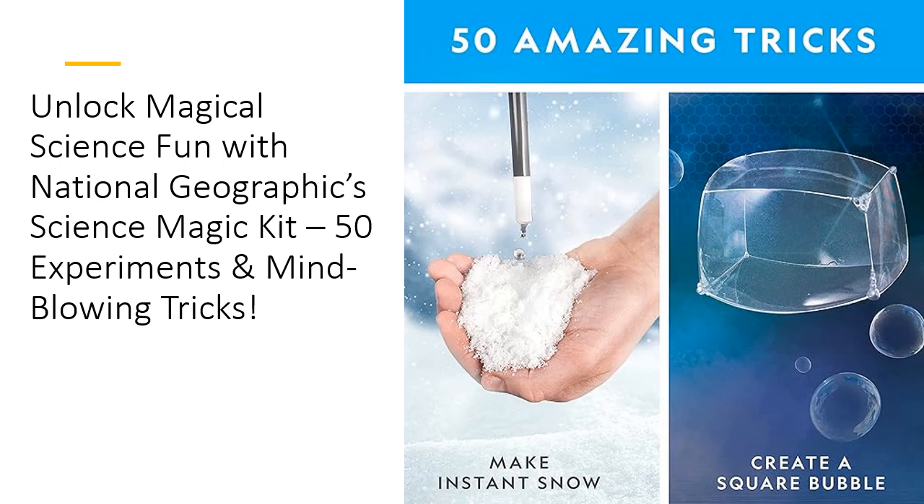With 20 jaw-dropping science experiments and a bonus guide for 30 more using common household items, this kit offers non-stop educational fun. It's like Hogwarts, but instead of wands, your kids are wielding the power of science.